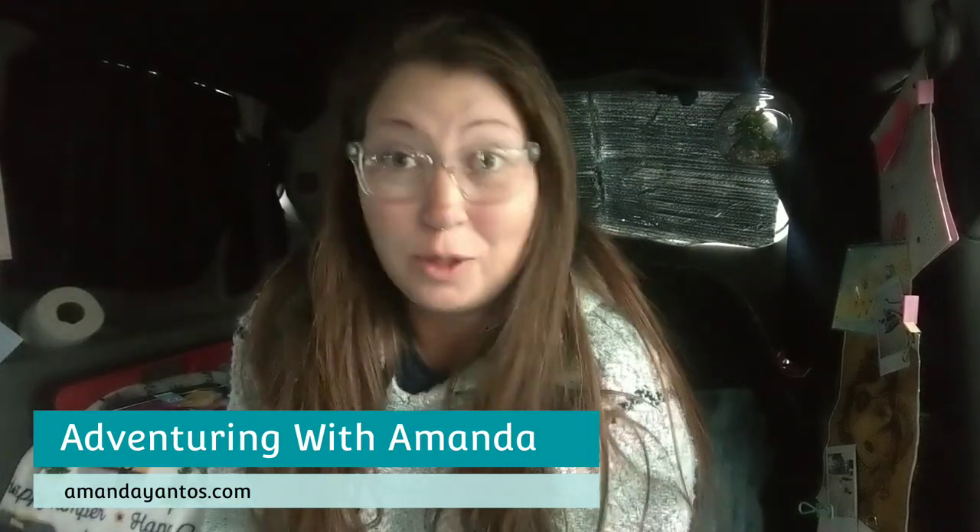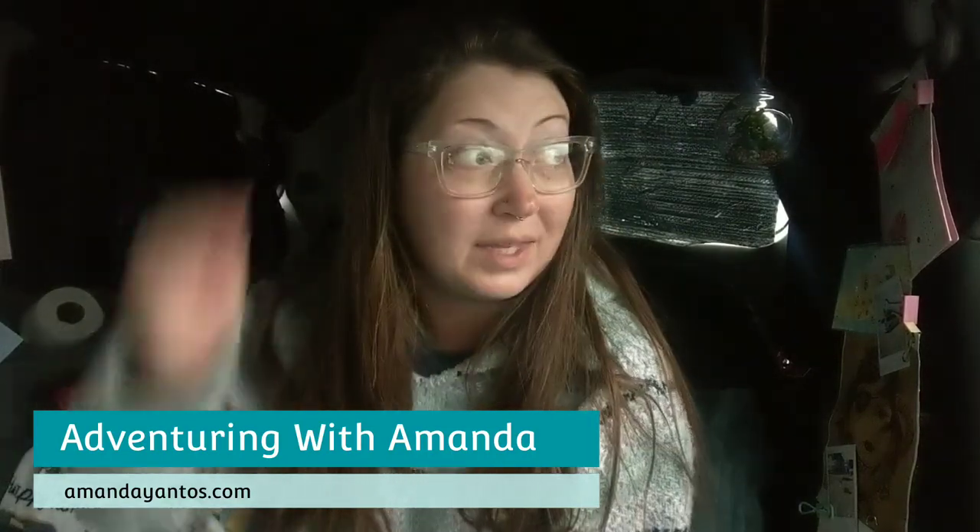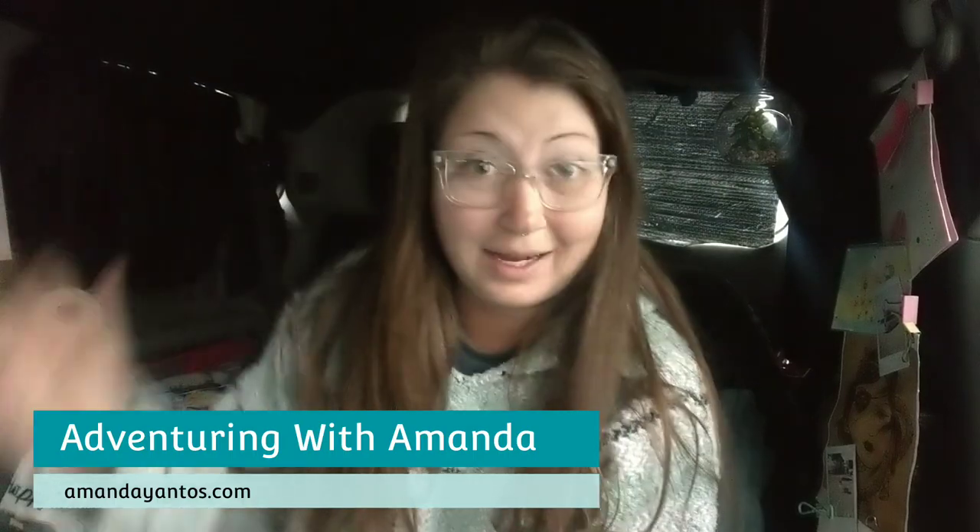Thank you so much for being here. It is super rainy today, you guys — like 49 degrees outside. So I thought, because it is so rainy, that it would be a great opportunity, a great day, to make a video about rainy day activities to do inside your van.